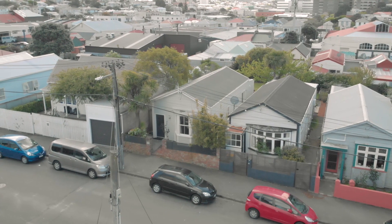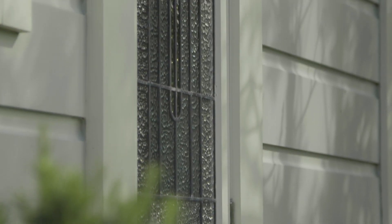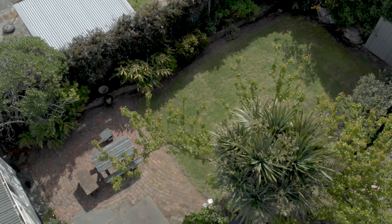This weatherboard cottage is charming as it is and you could quite happily move in and just start enjoying. But there is also incredible scope to do further work both internally and out in the very generously sized rear garden.